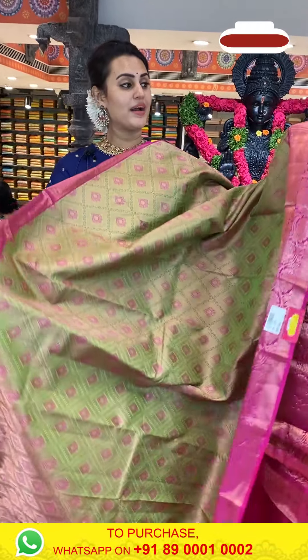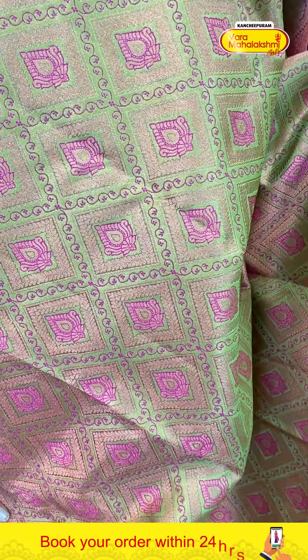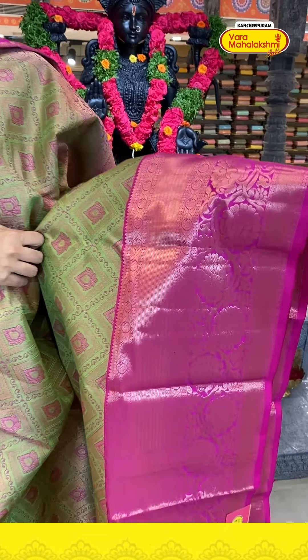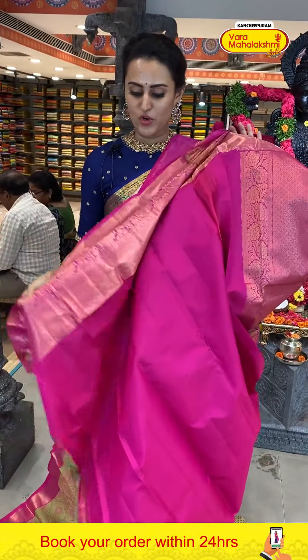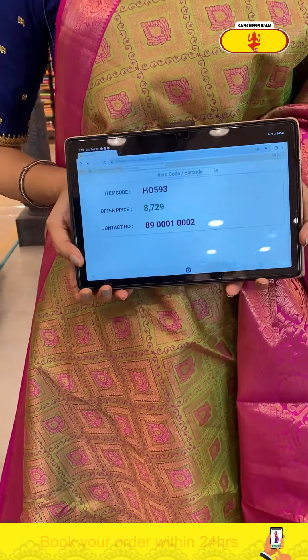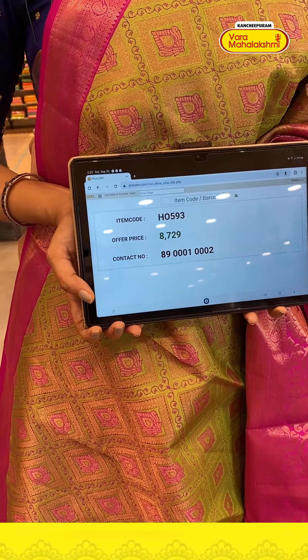A very beautiful forest green and magenta saree — really a very rich combination. The body has flower booties and diamonds with complete gold zari. The border has paisley and stripes, khadi stripes, floral and leaf design, diamond brocade with complete gold zari. The pallu has a lovely floral brocade with super cute gold zari. The code is H0593 and this retails for eight thousand seven twenty nine.